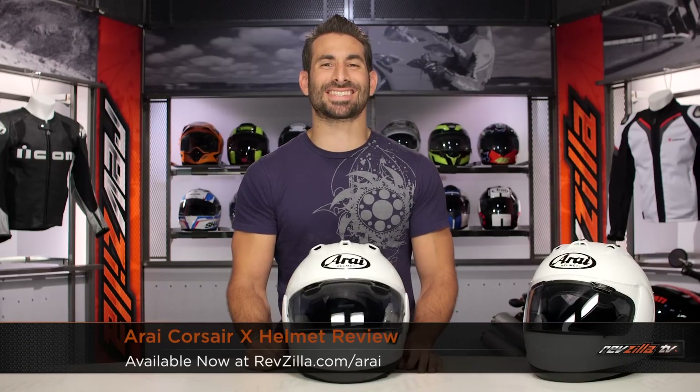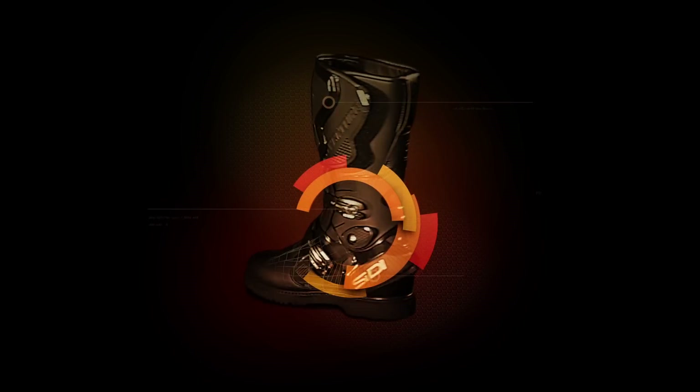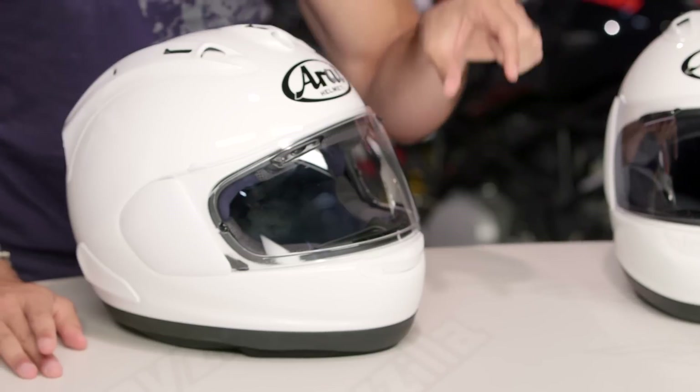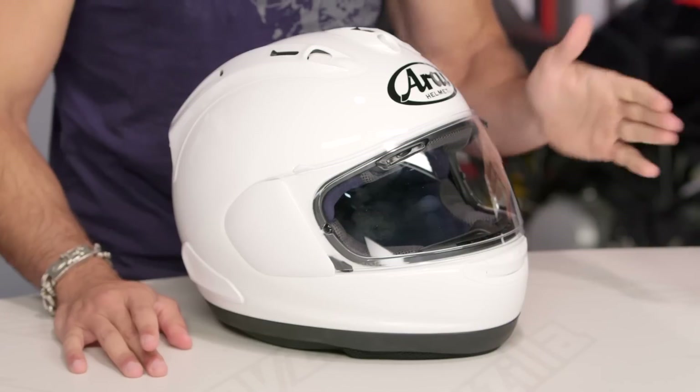Hey, this is Anthony with RevZilla TV. You can watch Decide and Ride. Welcome to our detailed breakdown of the new Arai Corsair X helmet, available at RevZilla.com. The 10th generation — that's your X. This is the replacement for the Corsair 5, the Corsair 10 or the Corsair X from Arai.